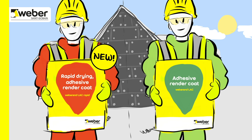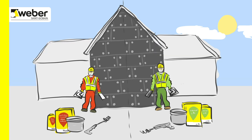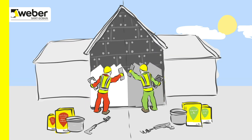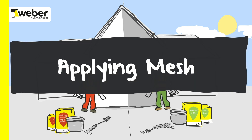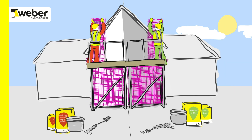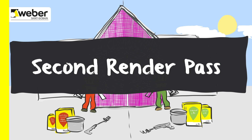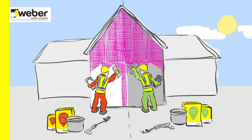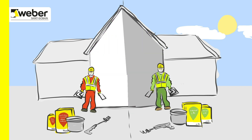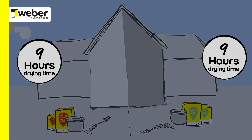Time on site is precious. You need to make way for the next set of trades and move on to the next job as quickly as possible. The new Weber End LAC Rapid has just speeded the process up for you. It does not require application of primer, saving you time and effort on site.